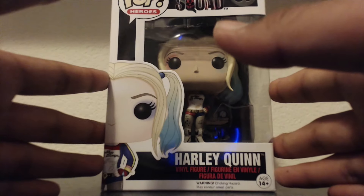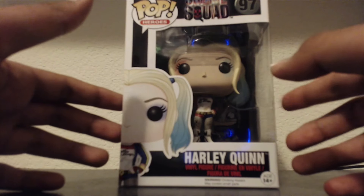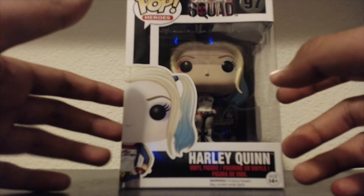So let's get right into this. First I'm going to show you guys the front, which looks amazing. I actually wanted this Harley Quinn — this was the main one I wanted, so thank god I found it.